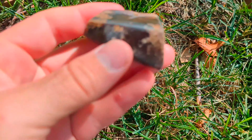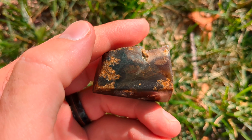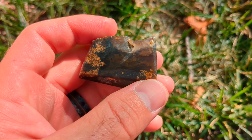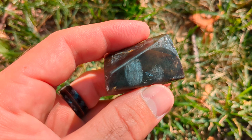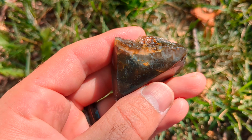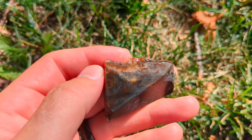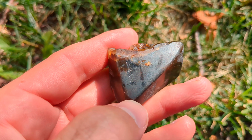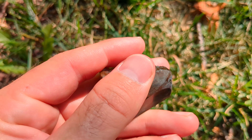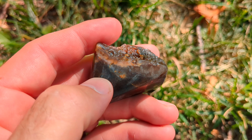First, what is an agate? An agate is something that forms in a volcano. The volcano forms little air bubbles in the rock, and then water runs up through the rock, fills in these holes, and evaporates over time. As it evaporates, it leaves a layer behind — mostly silica, but there will be other minerals in it as well.